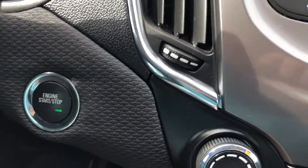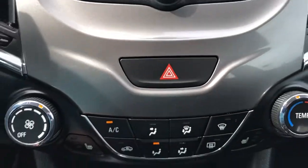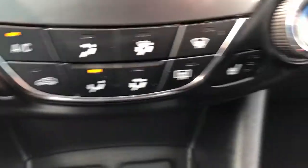Just down and to the left of that is our push to start ignition, hazard lights, as well as our climate control and heated front passenger and driver seat buttons.